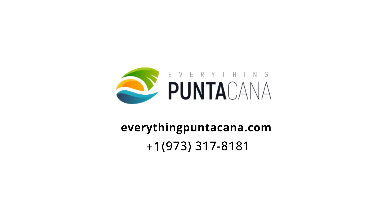Subscribe to this channel at EverythingPuntaCana.com, thumbs up guys, ring the bell. Make sure you're watching the next video. I hope to see you soon in the Dominican Republic, I hope to see you soon in Punta Cana. All right, time to go — I'm going to the beach!